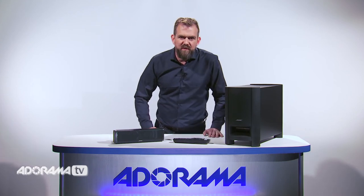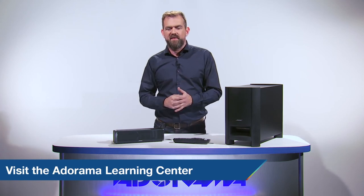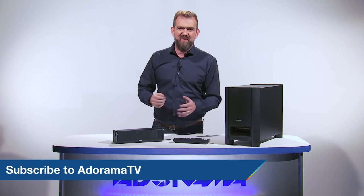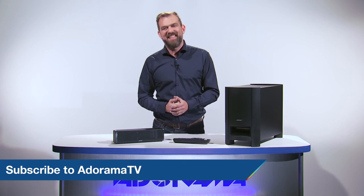Thank you so much for joining me today. For more information on this speaker and other products, please visit the Learning Centre. Let us know what you think – like, comment and share the video, and don't forget to subscribe to AdoramaTV for more amazing videos. See you next time!